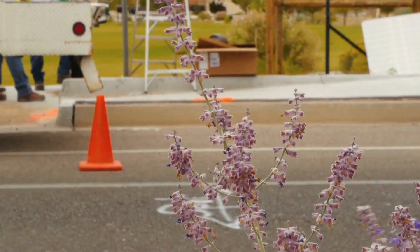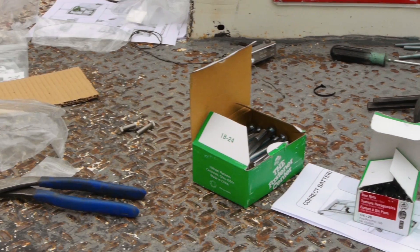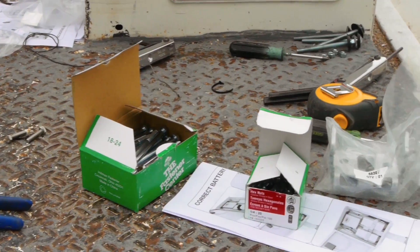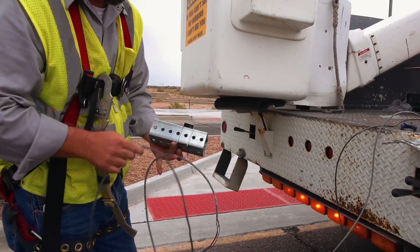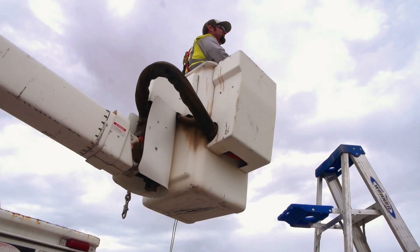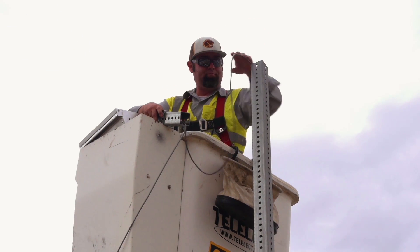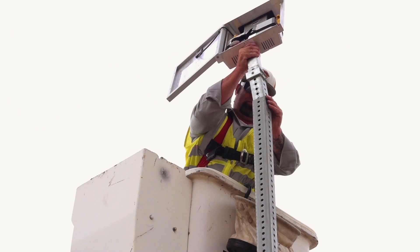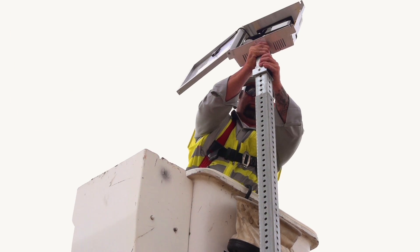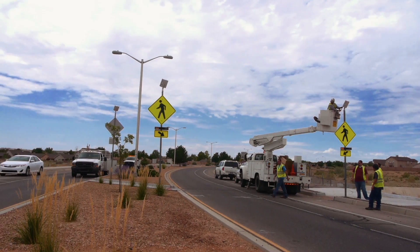We chose beacons at this particular location because of the current research happening with our RFBs. This particular application seemed to be most applicable here to draw drivers' attention to pedestrians. We reduced costs by not having to run power out to the location. The flexibility with the posts that we could mount this particular device on was a lot cheaper than if we would have gone with other devices.